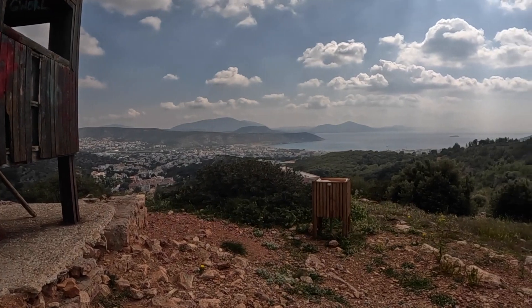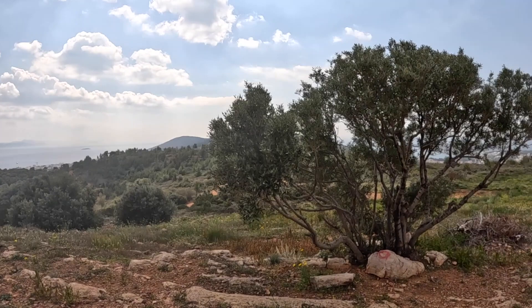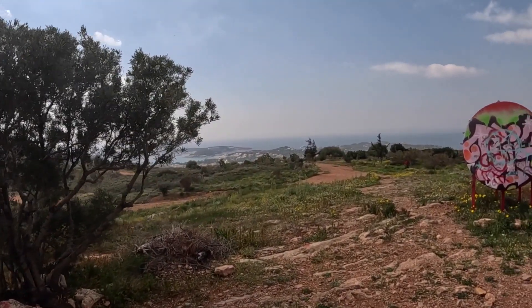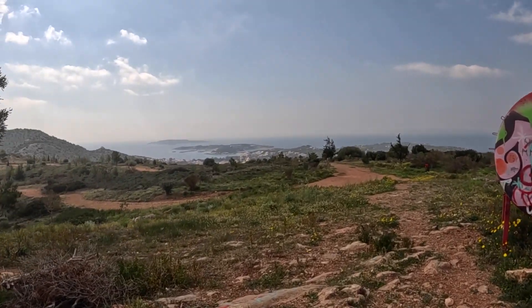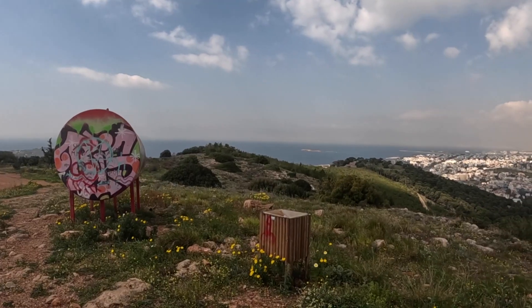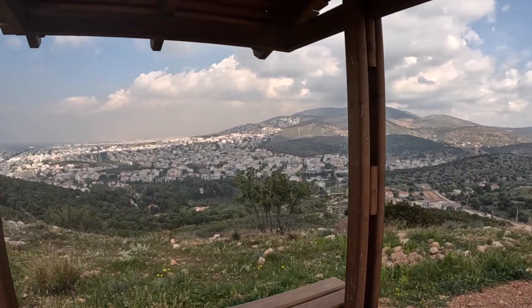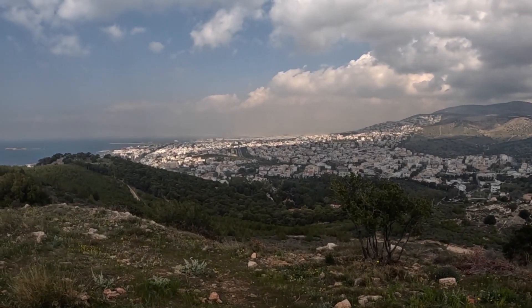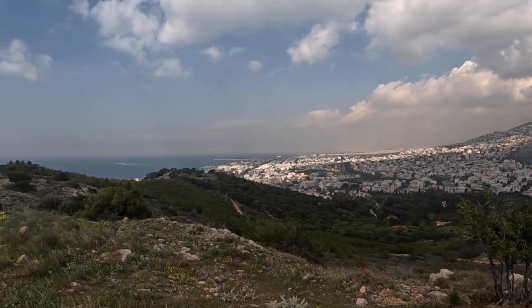Here we are — made it to the top, sick views! We started at about 43 meters down at the start, about 160 feet, and made it up to 131 meters, roughly 430 feet. Check out the view now — big city view of Athens right there.